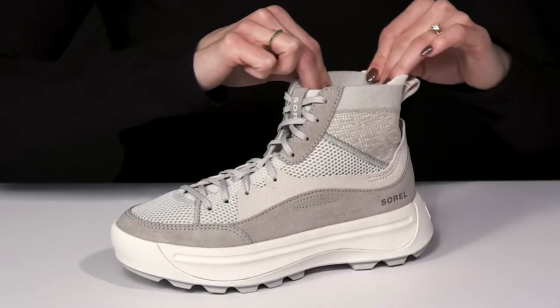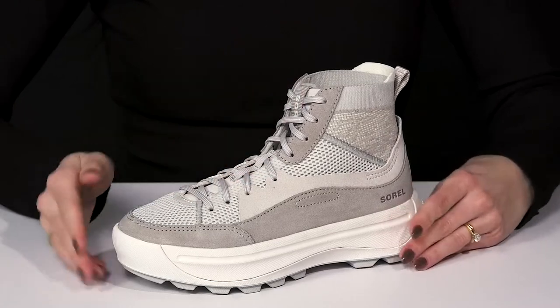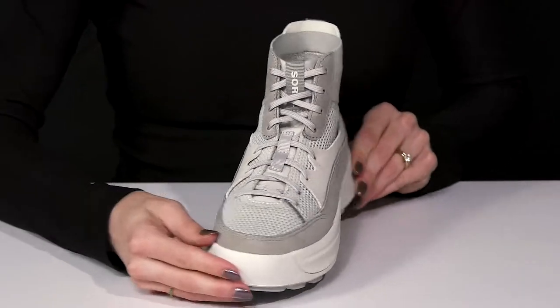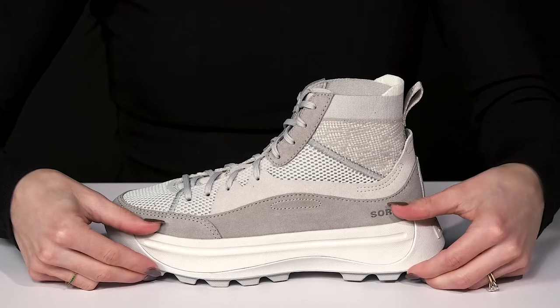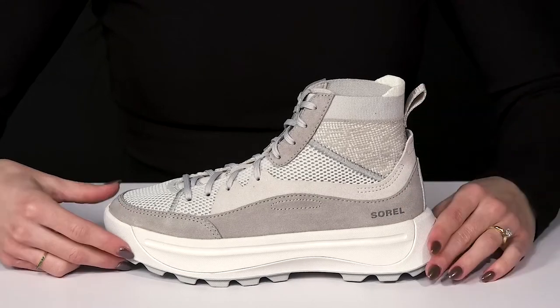It is going to feel like a sock since it has this stretch of material around the collar. Then you can customize your fit with a traditional lace-up closure. I love this little chunky midsole, definitely keeping up with the trends. And there's a small pull tab to assist with an easier entry.